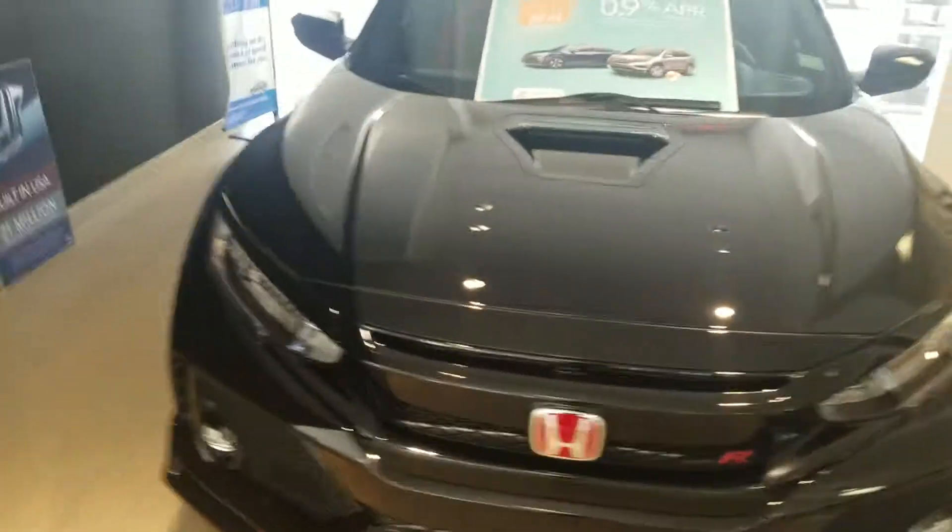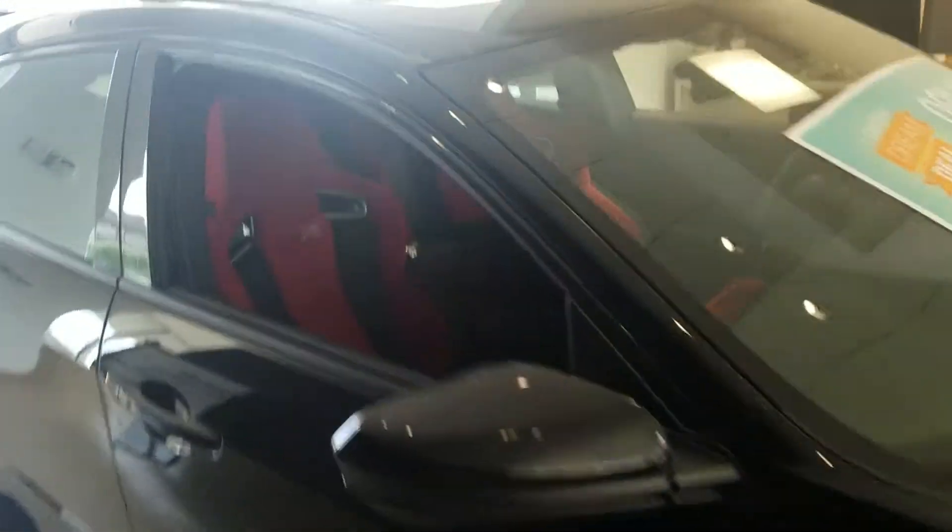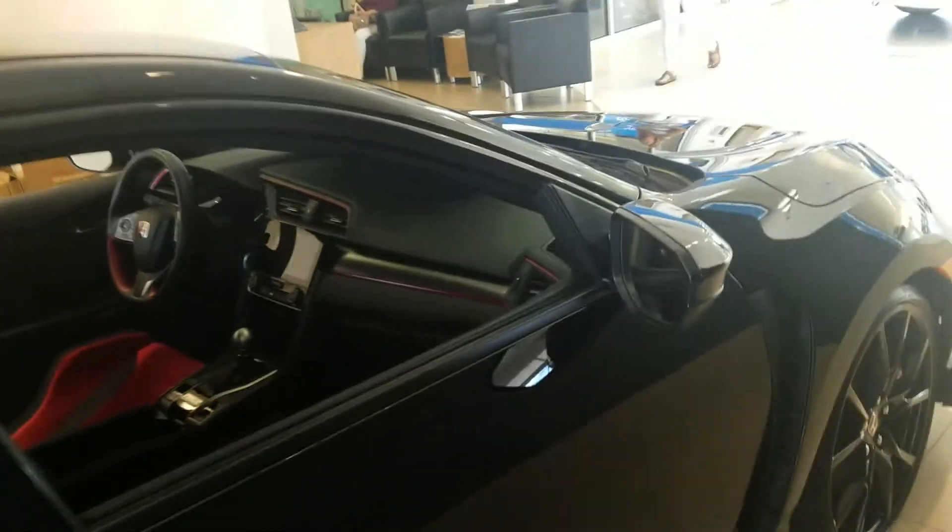Good morning Carlos. This is Kevin at San Boswell Honda here in Enterprise. Saw you put an inquiry on our 2017 Honda Civic Type R. The vehicle is still available and ready for delivery. Just wanted to send you a little video of the vehicle.